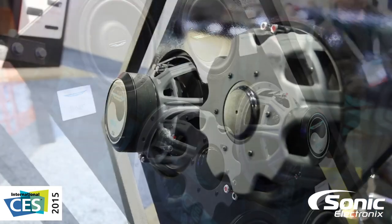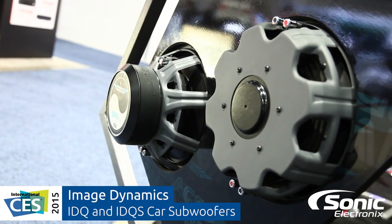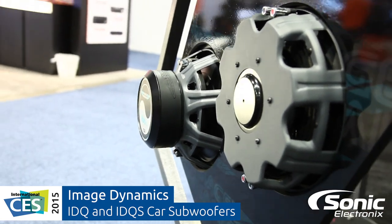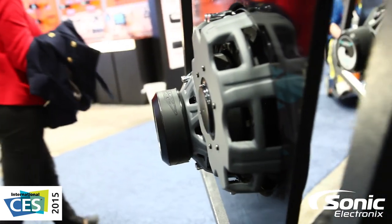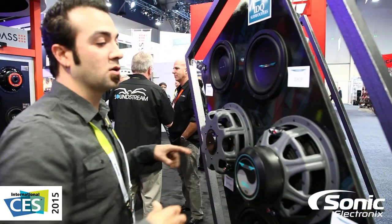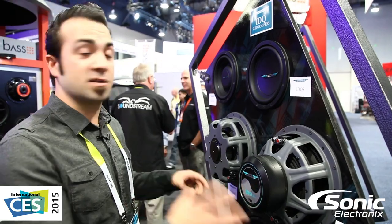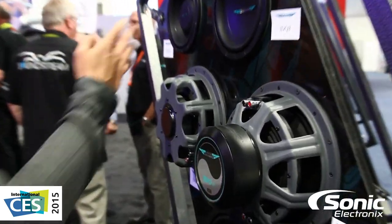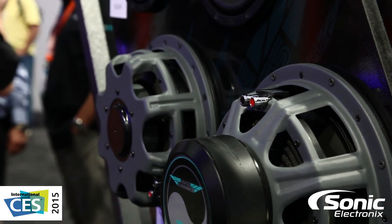I'm sure you can guess what the S stands for — that's for slim. So we still have the fantastic sound quality of the IDQ but in a slim profile driver. High excursion, great sound quality, very similar characteristics, and they are also available in an 8, a 10, and a 12.